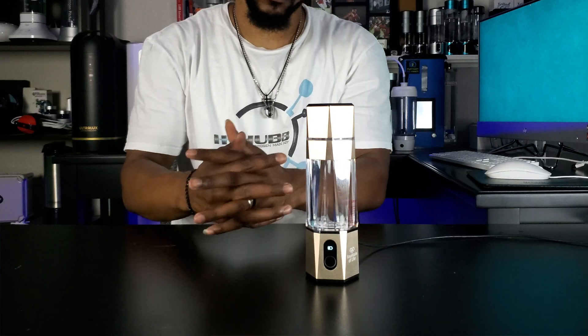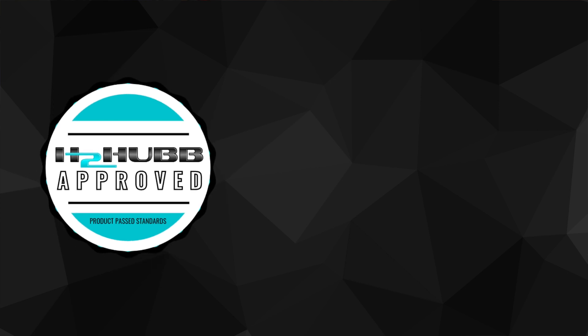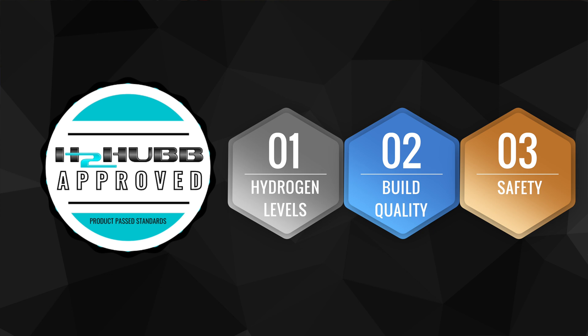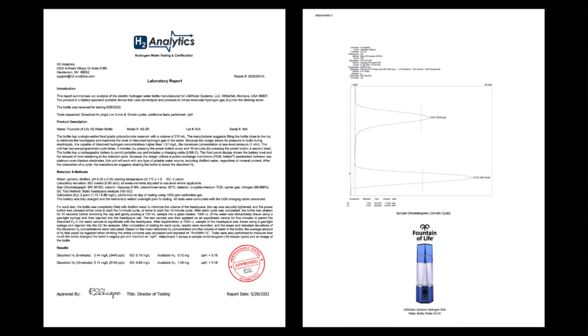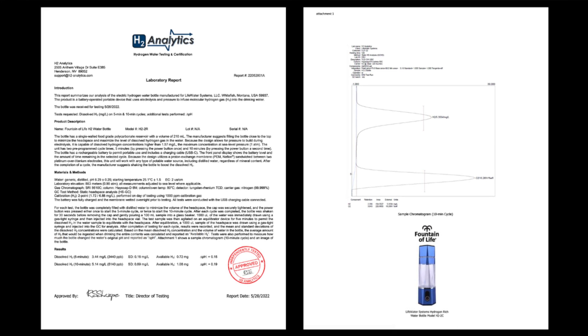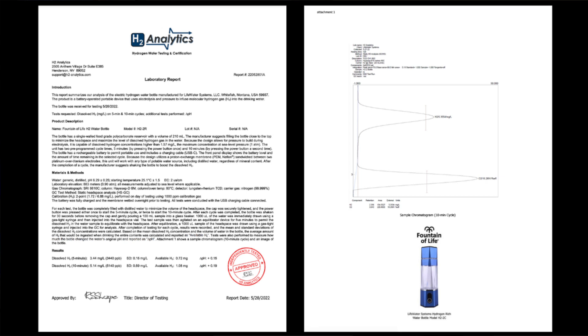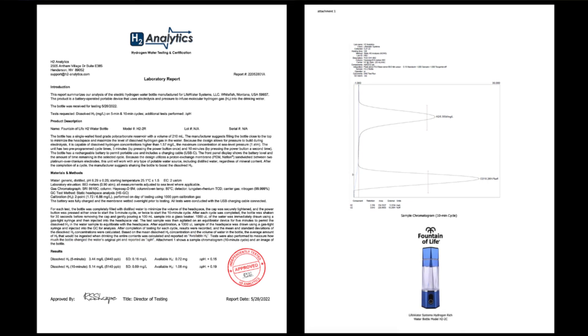Here at H2 Hub, we conduct third-party tests and analysis on hydrogen products against our in-house performance standards to recommend good products to you and help you navigate the market. Through our evaluation, we try to confirm three main things: if the product provides therapeutic levels of hydrogen gas, if it's well-built, and if it's safe to use. The Fountain of Life bottle has also been independently laboratory tested via H2 Analytics, a US-based hydrogen laboratory specializing in analysis of hydrogen water products. Per our policy, since the device has an H2 Analytics test report, we sought to confirm their results through our H2 Hub evaluation.